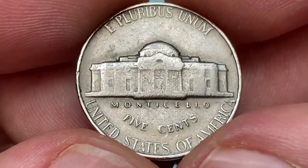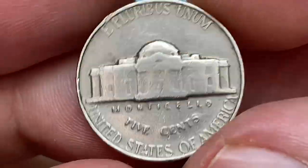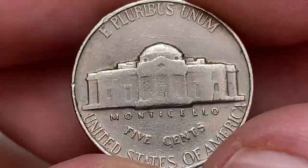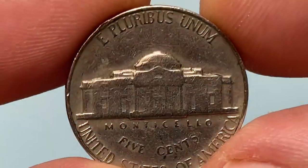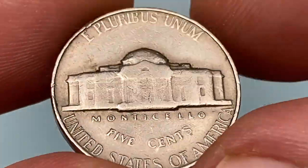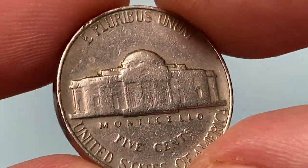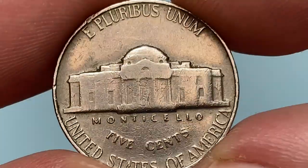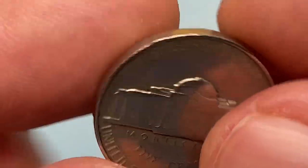When we turn it over, at first glance we witness die fatigue, which caused a very weak strike. Not only the steps, but most central elements of Monticello are flat. Also, wear is evident on high points and lower letterings. The color exhibits several nicks and dents of various sizes. So this coin is worth just face value — a nickel.